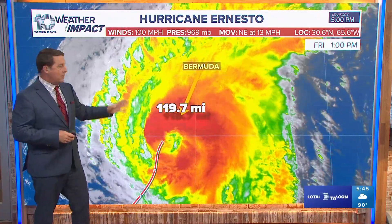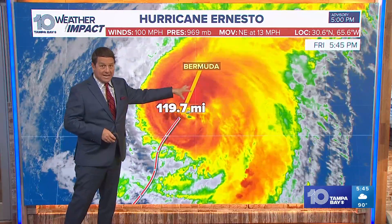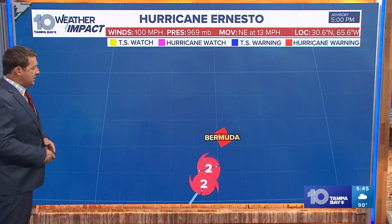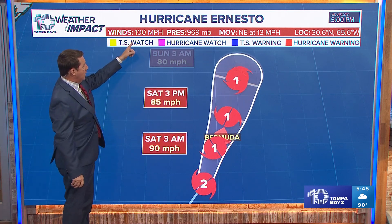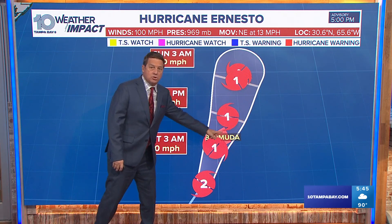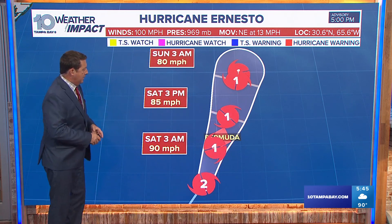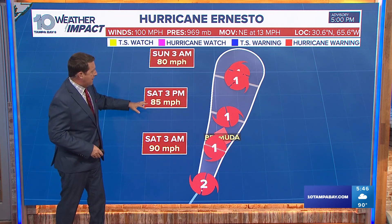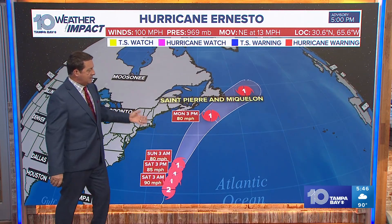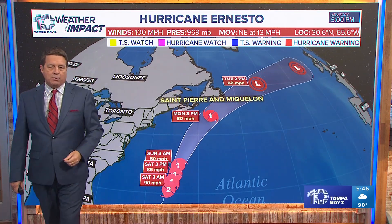After the next 24 hours, after it moves by — because this will be tonight and early tomorrow morning for Bermuda — it will restrengthen even a little bit more. Here's the latest forecast as of 5 o'clock: 100 mile per hour winds, around 90 overnight tonight as it moves onshore real close to Bermuda, then tomorrow afternoon around 85 mile per hour winds. Then you'll see it move further off to the north, basically keeping those winds right around 80 miles per hour.